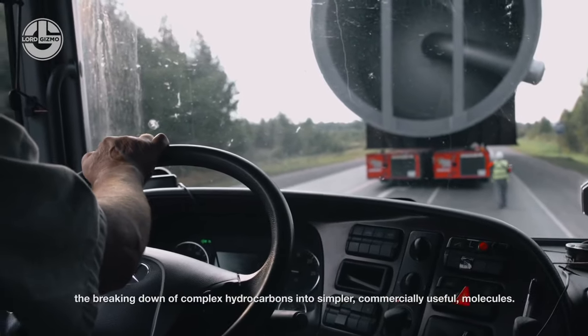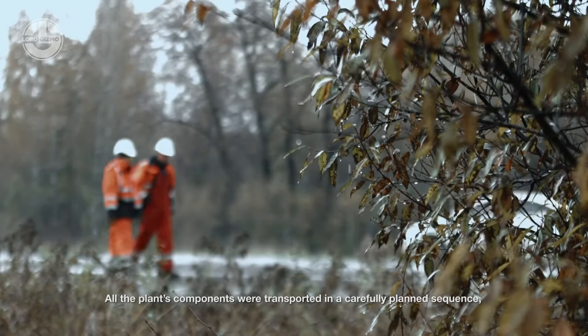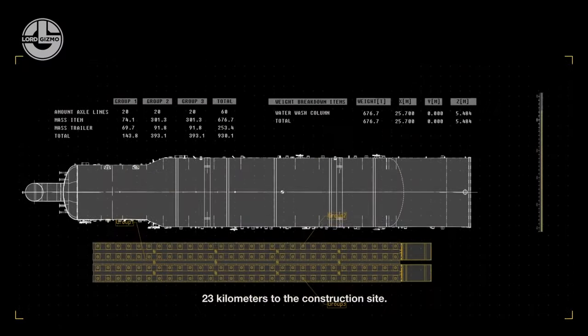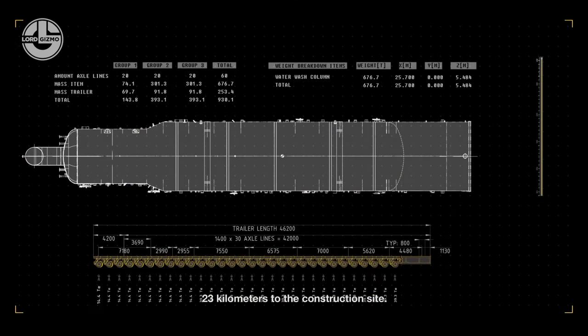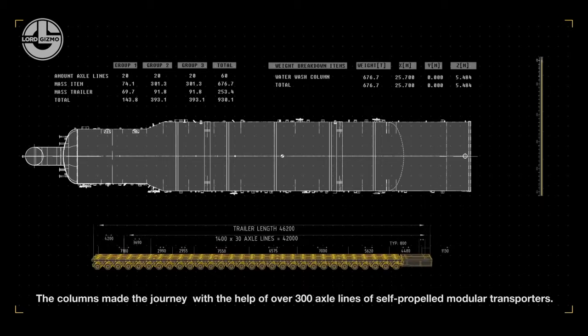Its wheels can be turned 360 degrees together or separately. You can also attach many SPMT units according to the load size, and all the units can be controlled via a single remote. In short, from transporting massive objects to heavy equipment, the SPMT can carry any super load.